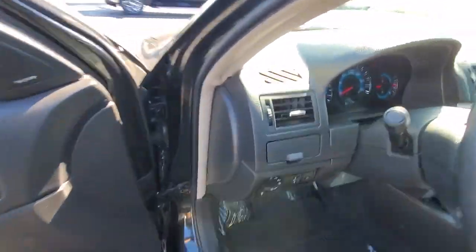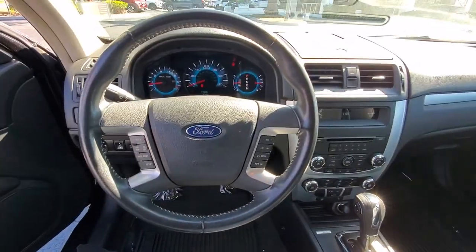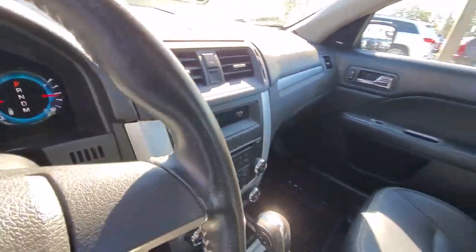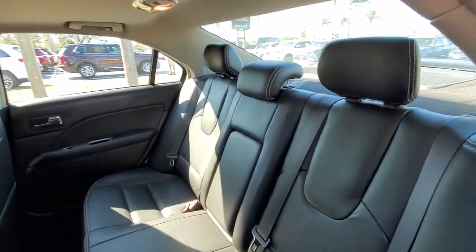The following are some of this vehicle's highlighted options: keyless entry, fog lamps, power passenger seat, heated mirrors, satellite radio, aluminum wheels, heated front seat, alarm, electronic stability control, and steering wheel audio controls.